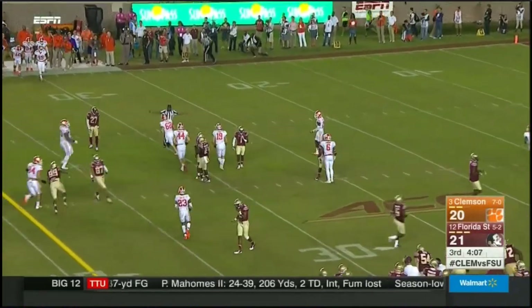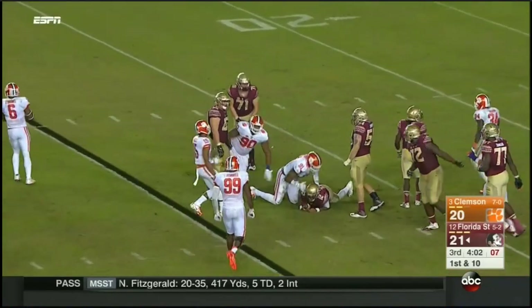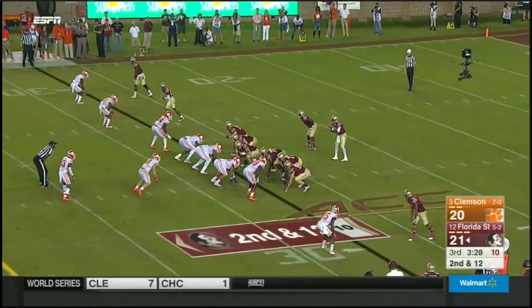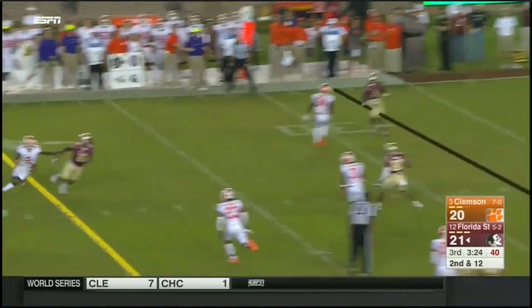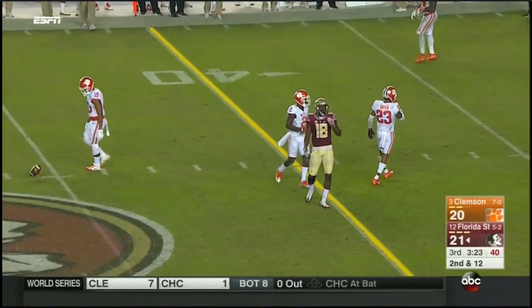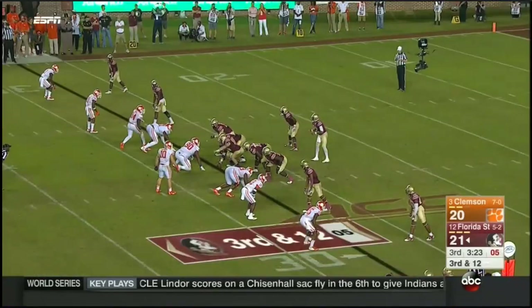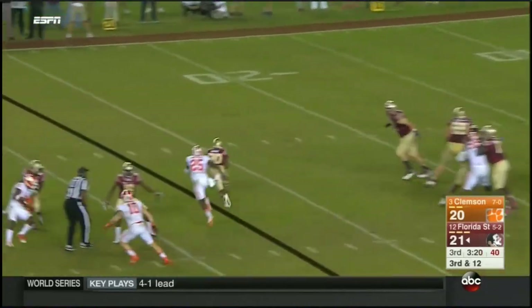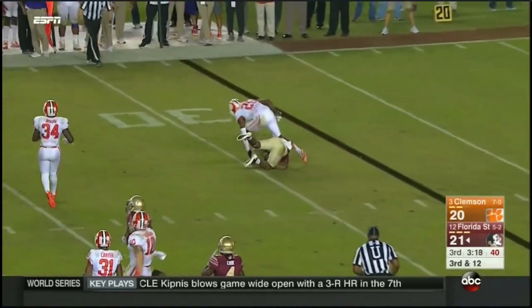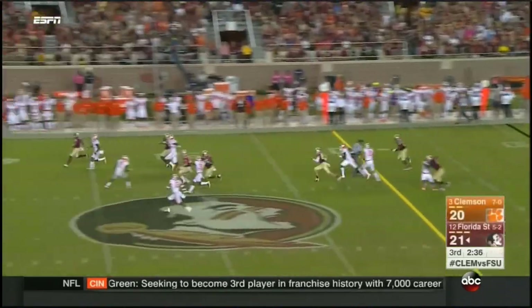High punt and a fair catch. Francois pressured immediately — somehow avoids a sack, only a two-yard loss, could have been worse. Boulware blitzes up the middle — they pick him up, and once again the quarterback somehow keeps hanging in there. Needs 12 on third down. He backs off, they only rushed three. Murray's got it but not much for a QB.